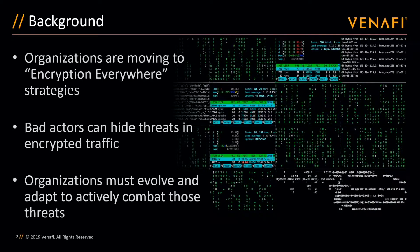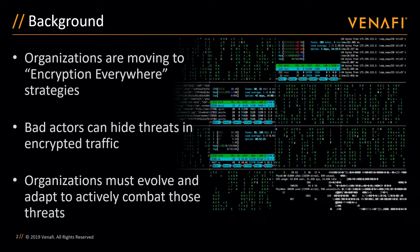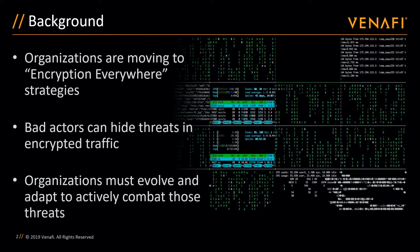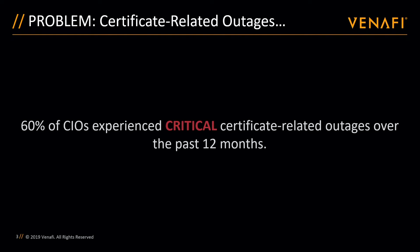Next, I'll outline two of the biggest problems organizations face as they develop and deploy applications for their users and customers. Almost two-thirds of CIOs experience critical certificate-related outages over the past 12 months, directly impacting their business in a variety of different ways.